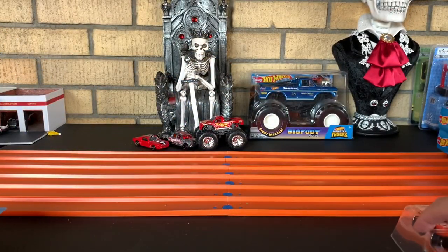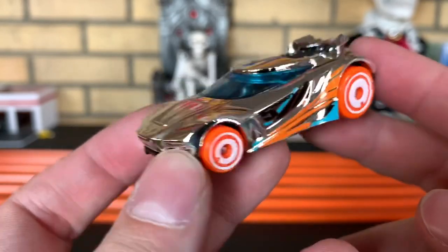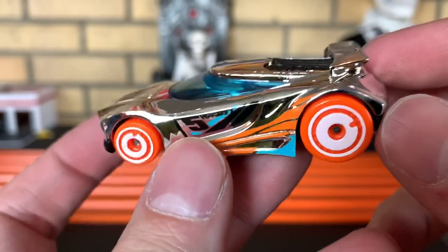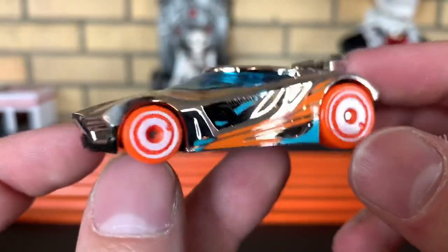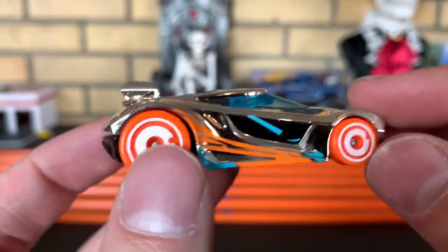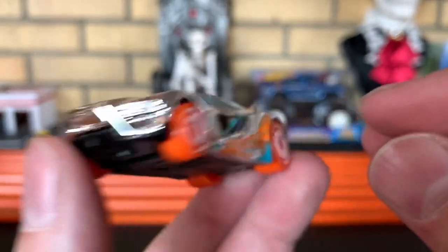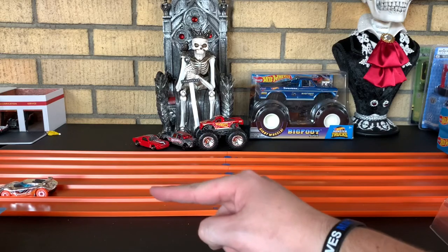We'll take a look at Chicane first — or as Race Groove says, chicane. Love the chrome body on this, love the disc wheels. This thing is sick — definitely one of the most beastly track cars out there. Chicane's ready to take on anybody.